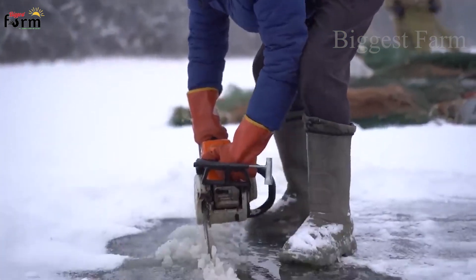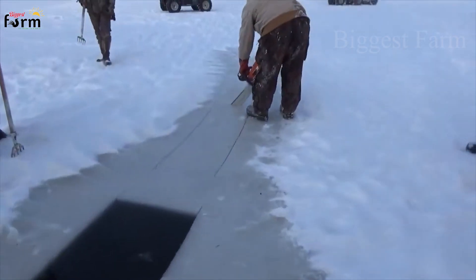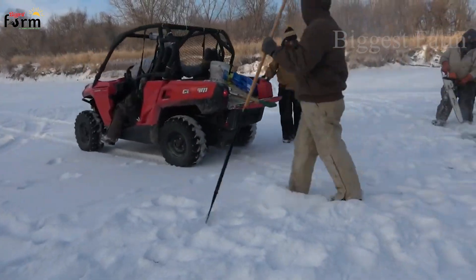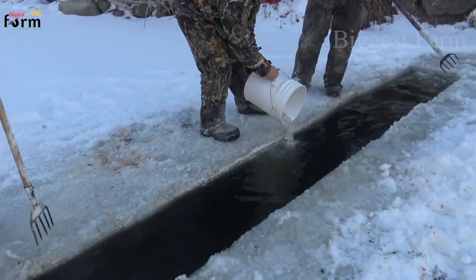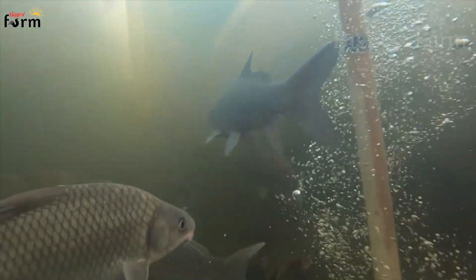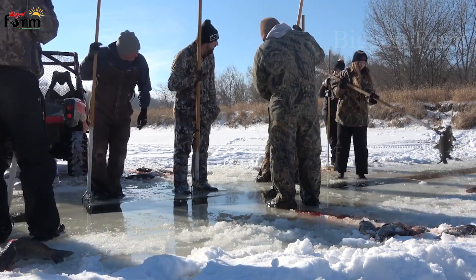Why is it that when the weather is cold, the water surface freezes over rivers and lakes, but fish can still live? When the water surface freezes at a temperature of negative 20 degrees Celsius, the bottom temperature can be maintained at about zero to five degrees Celsius, helping the fish survive. Therefore, they are a source of fresh food rich in protein that provides nutrients to many people throughout the winter.